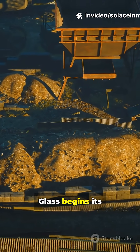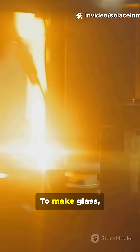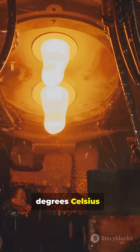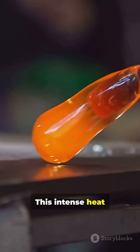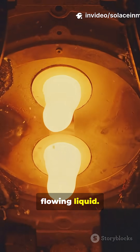Glass begins its journey as simple silica sand. To make glass, we heat that sand to a staggering 1500 degrees Celsius — hotter than molten lava. This intense heat melts the sand, turning it into a glowing, flowing liquid.